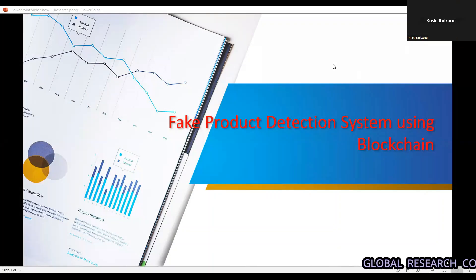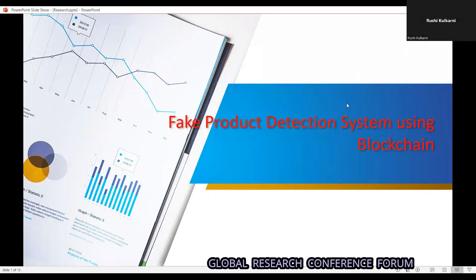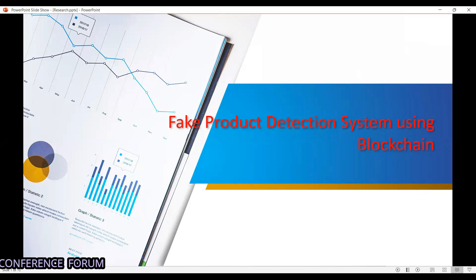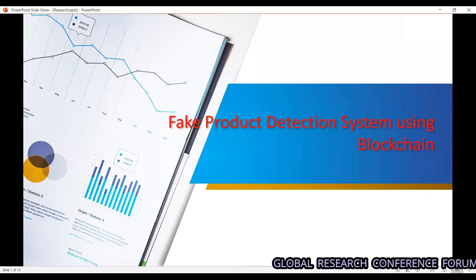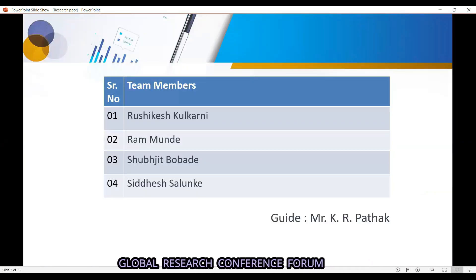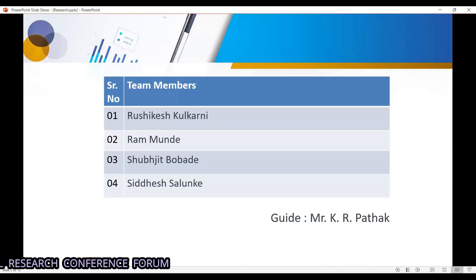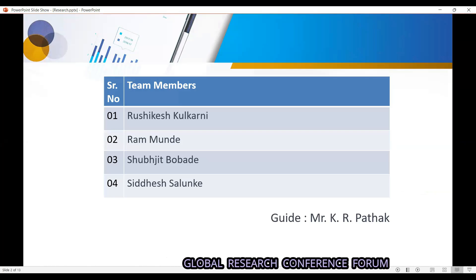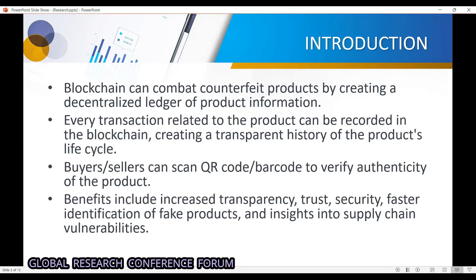Good afternoon. I am Rushikesh Kulkarni from Vishwakarma Institute of Information Technology, Pune. Our research topic is fake product detection using blockchain. The team members are Rushikesh Kulkarni, Ram Munde, Subjit Bhubhuda, and Siddhi Shalom. Our guide is Mr. Kishov Patak.